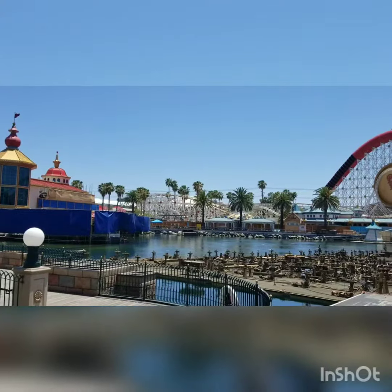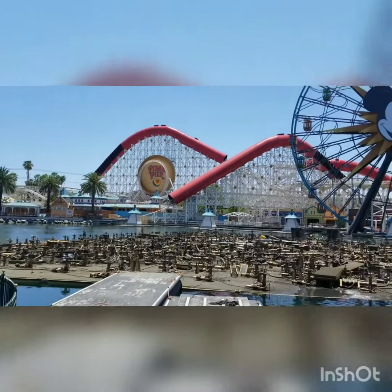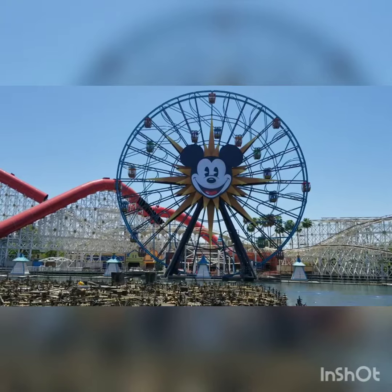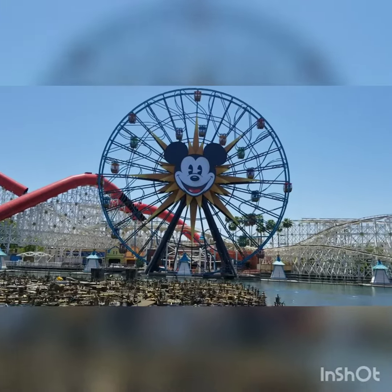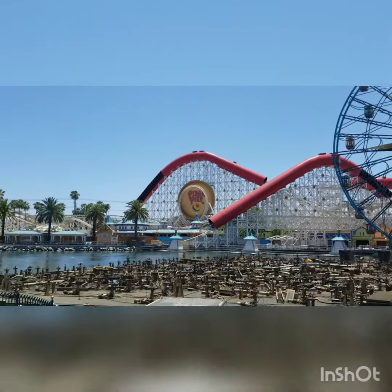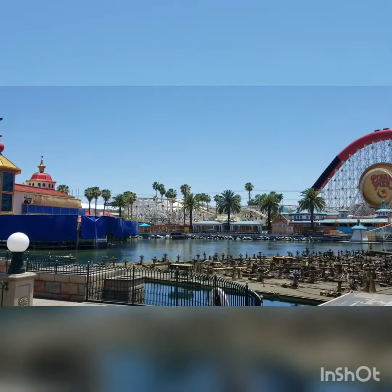Here is a view of Pixar Pier from across the bay. You can see the Increda Coaster right there and the Pixar Fun Wheel, which is pretty much done — they've got the gondolas up, looking pretty nice with all the different Pixar characters. Hopefully we'll get a video of the Increda Coaster being tested with the new Dash block sequence — that should be cool.